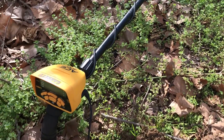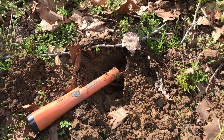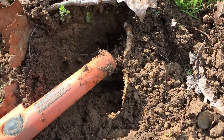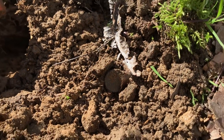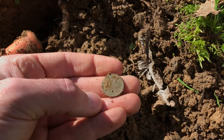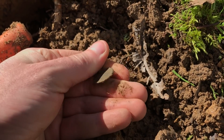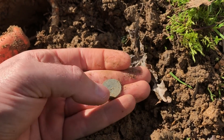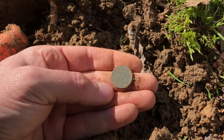Just got a pretty good signal here with the ACE 400 — gave it an 84. Sounded pretty loud, but that's because it was shallow; it was under the root there. You can see it — just got it out. Looks like a wheat penny. Definitely a penny. It's got that old color to it.